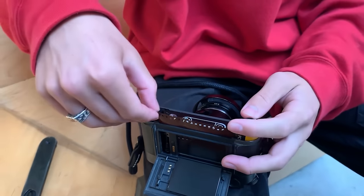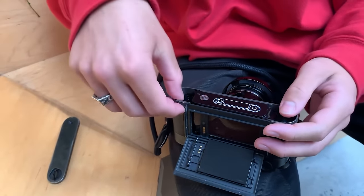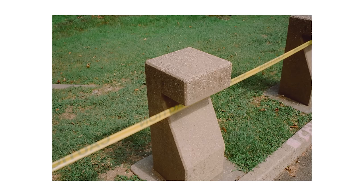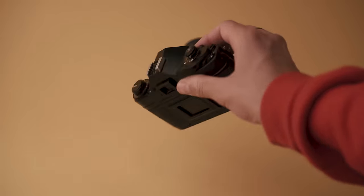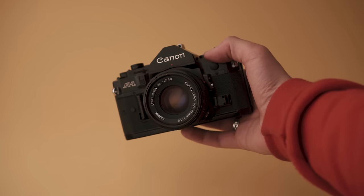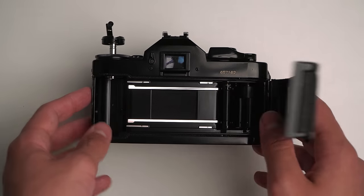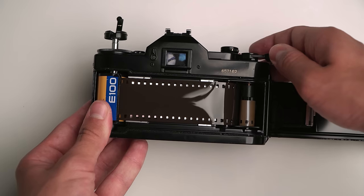I filmed a video for my friend Joe's channel a couple months ago where I shot with his Leica M6, and that really made me appreciate 35mm film again. So it was at that point that I decided to start shooting with this camera again. It really isn't a perfect camera — my copy actually has a couple pretty major flaws — but I really find myself enjoying the format in its limitations.